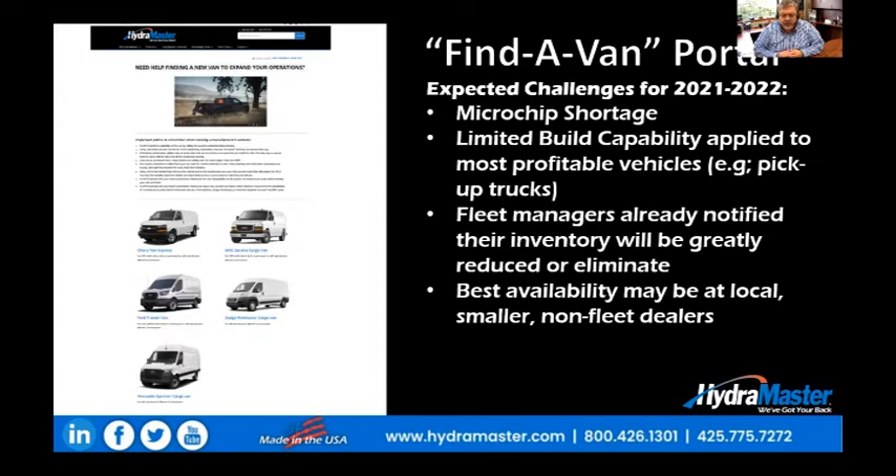What this means is that it's kind of a flip from normal status. Normally, the best place to get a new cargo van, regardless of the model, is from a fleet manager, specifically fleet managers who specialize in the cleaning and restoration industry. But even then, in your local market, it would be the fleet dealers that deal mostly with businesses that are the best places to get vans.